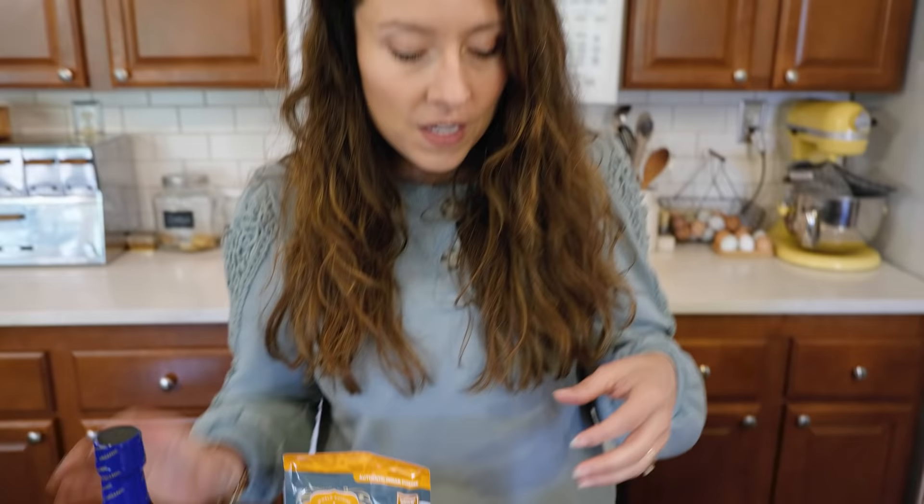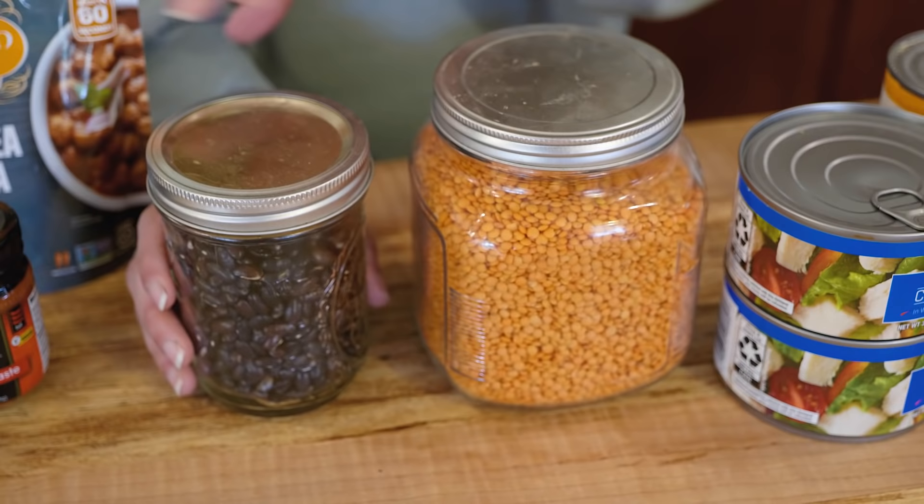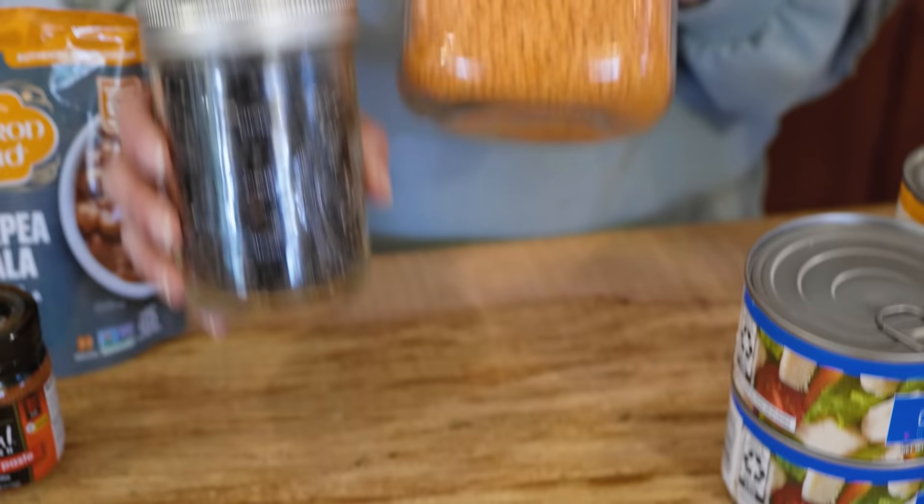Dried beans and lentils and peas will store for at least a couple of years and can be a great way to stretch your food budget — there are so many different meals you can make with these. The reason dried beans are not something for long-term food storage is that if you've been storing beans for any amount of time, by about year three, it doesn't matter how long you soak them or whether you cook them in a pressure cooker or slow cooker — once they begin to get old, they never cook all the way through. They stay tough and almost chewy, tasting undercooked even though they're not.